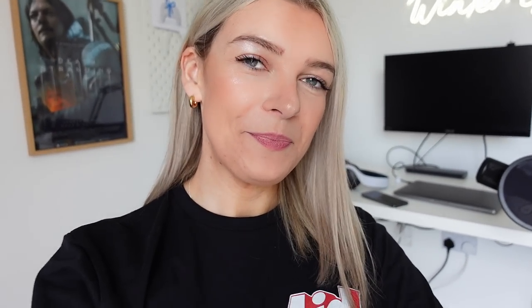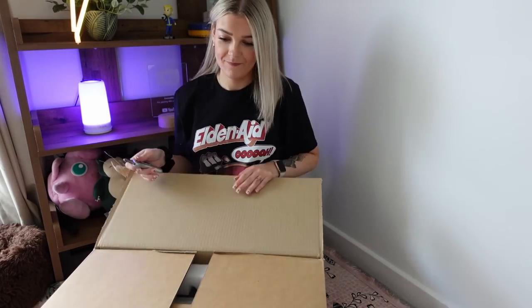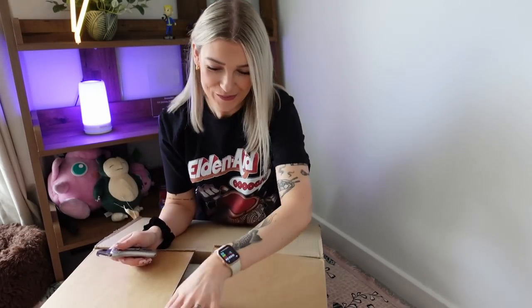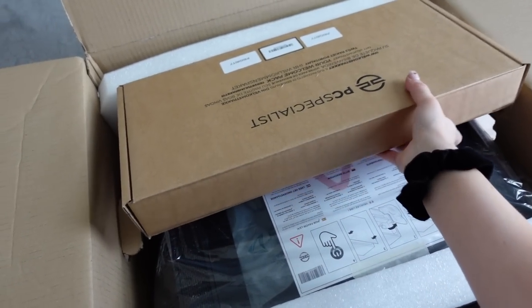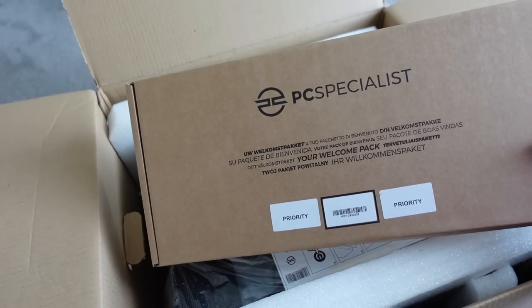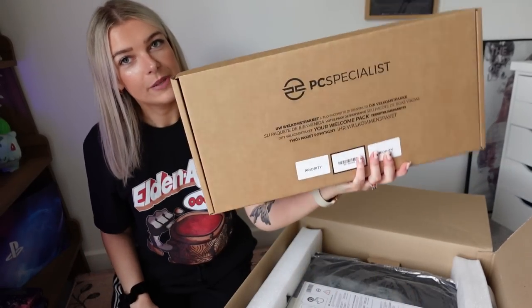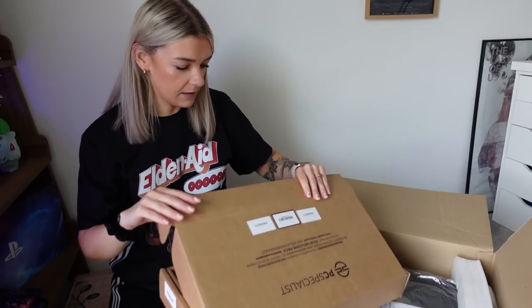I can take you on a tour of my desk when we get the PC out, but I think we should just open the PC now because that's probably why you clicked on this video. It is PC Specialist who are the sponsors of today's video. This sounds nuts and bolty.